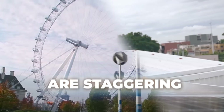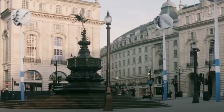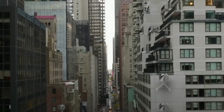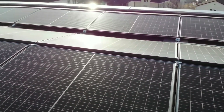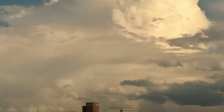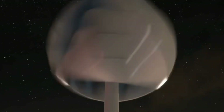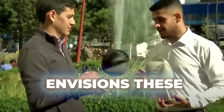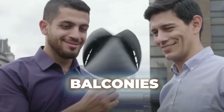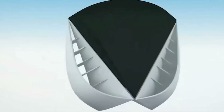The broader implications are staggering. Consider that 80% of Americans live in urban areas, most in apartments, where traditional renewable energy options simply don't exist. You can't install solar panels on a balcony you don't own, and you certainly can't erect a traditional wind turbine outside your 10th floor window. But you could hang an O-Wind, turning your small outdoor space into a personal power plant. The company envisions these spheres adorning building facades, balconies, and rooftops across the world's cities, transforming urban architecture into a vast network of energy generators.